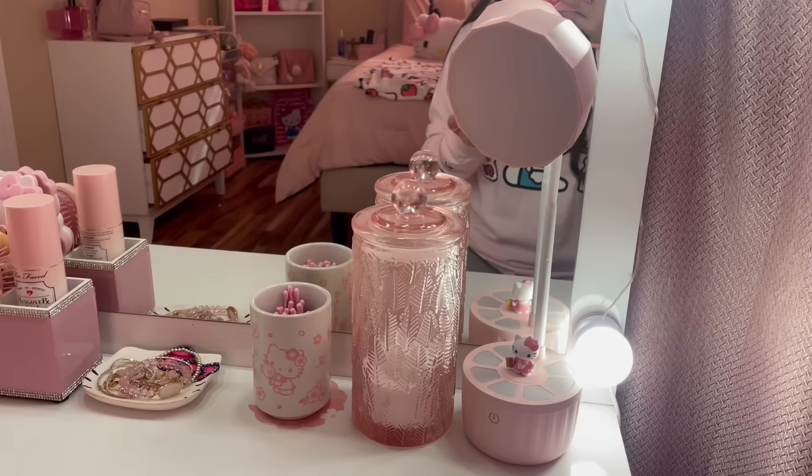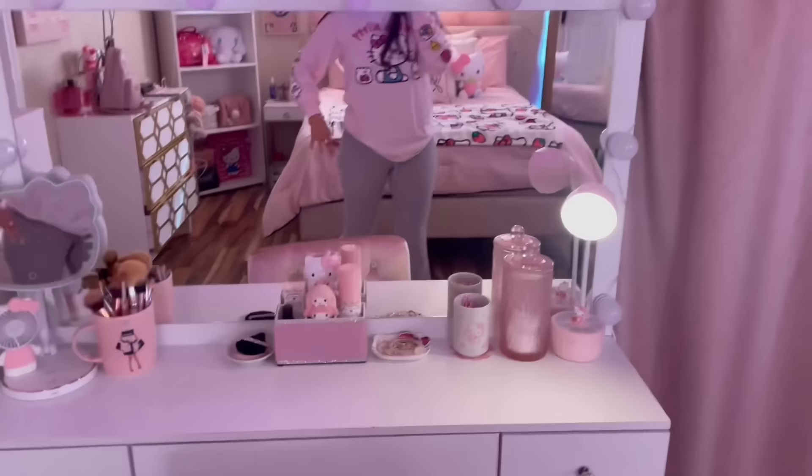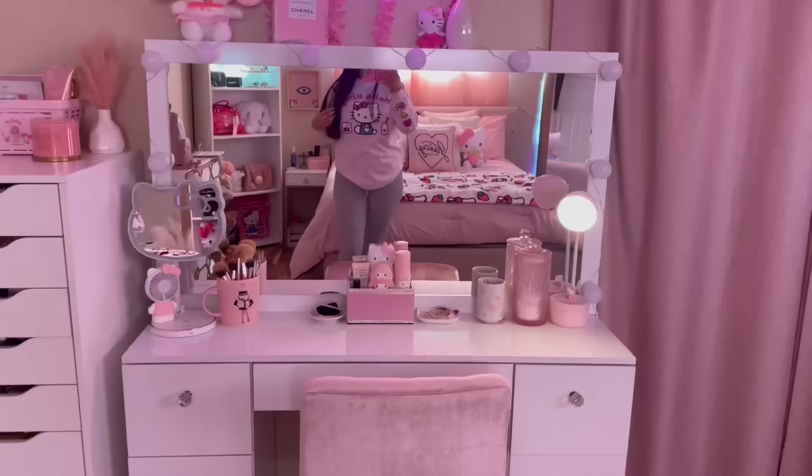I got this lamp from Temu. I like to have it on the warm setting — let me show you what it looks like. I love having it on the warm setting. It's like really cute, I love it.